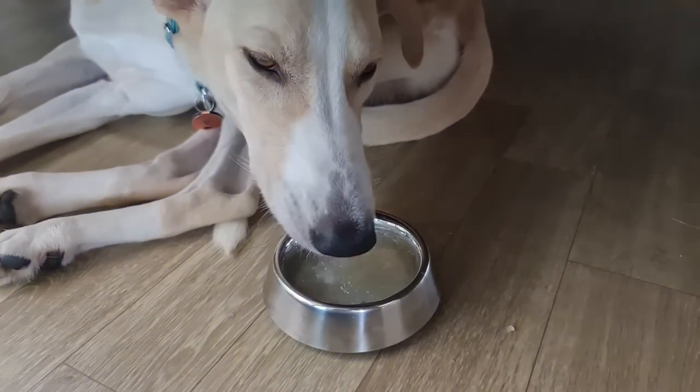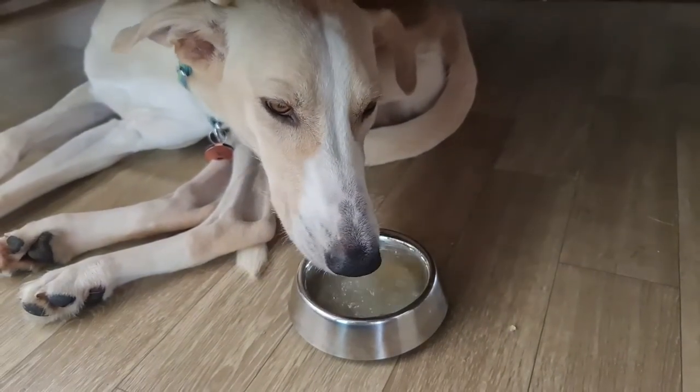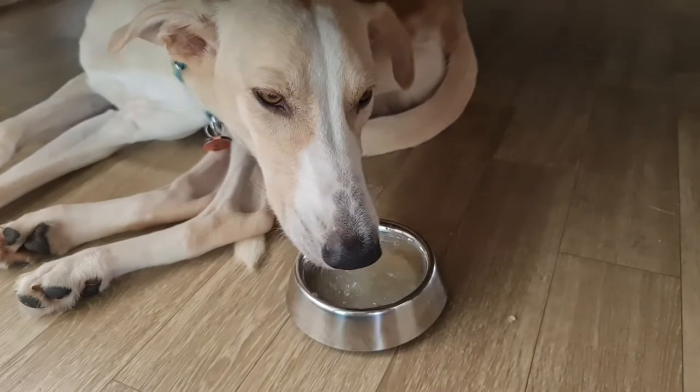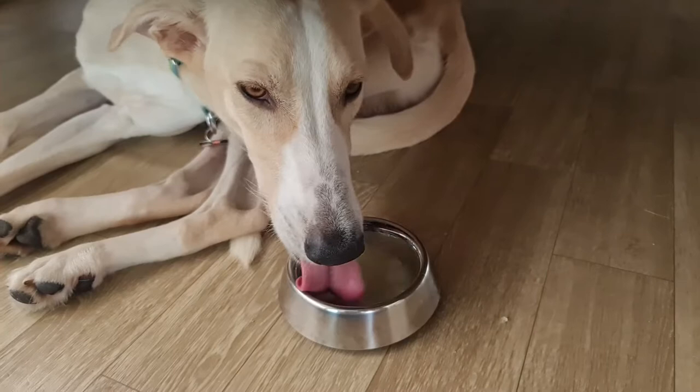After that, he comes back and we give him some snacks. This is basically bone broth that I've ordered online and he loves it very, very much.